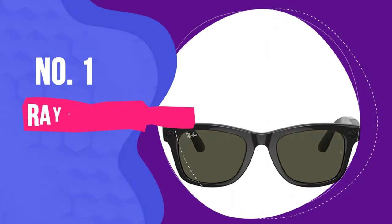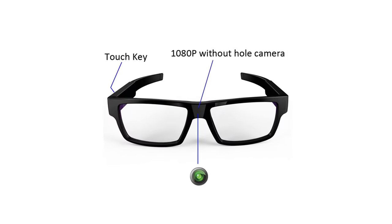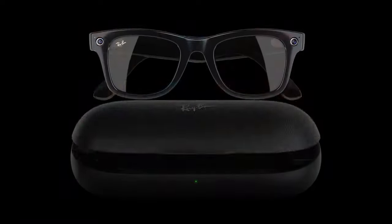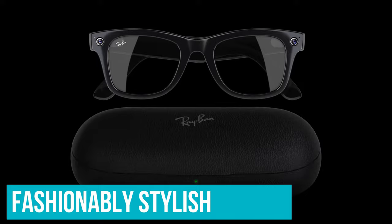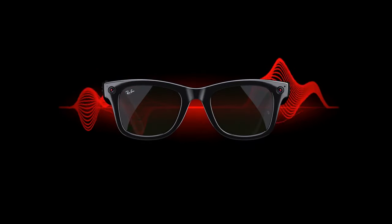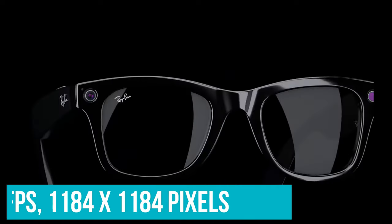Number 1: Ray-Ban Stories. We couldn't do a roundup of spy cameras without featuring at least one option secreted within camera glasses. While there are a lot of pocket-money options from brands we've never heard of online, the look tends to be more Austin Powers than Tom Cruise. These glasses from Ray-Ban are fashionably stylish as well as providing great functionality. A tie-in between Ray-Ban and Meta, they feature dual 5MP cameras, offering a photo resolution of 2592x1944 pixels and video at 30fps at 1184x1184 pixels.